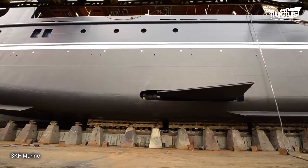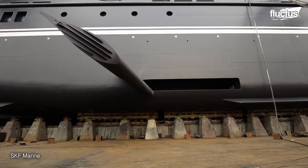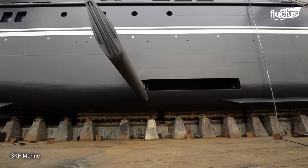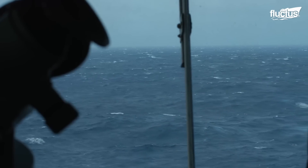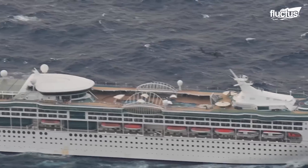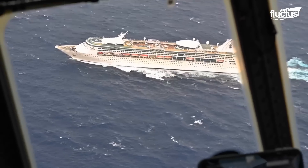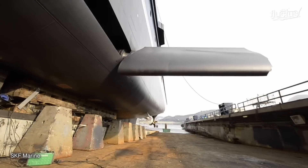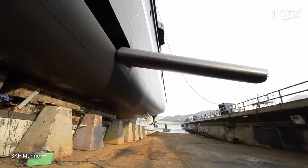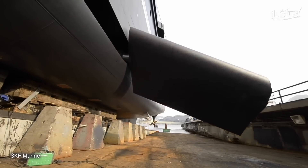Ship stabilizers are ingenious engineering marvels, akin to the ship's secret weapon against the turbulent sea. They consist of giant fins or gyroscopic devices strategically mounted beneath the vessel, poised to respond with precision at a moment's notice. When the ship encounters waves, these stabilizers spring into action — as the waves attempt to rock the ship off course, the stabilizers counteract this force, steadying the vessel by generating opposing forces or adjusting their orientation to counterbalance the sway.